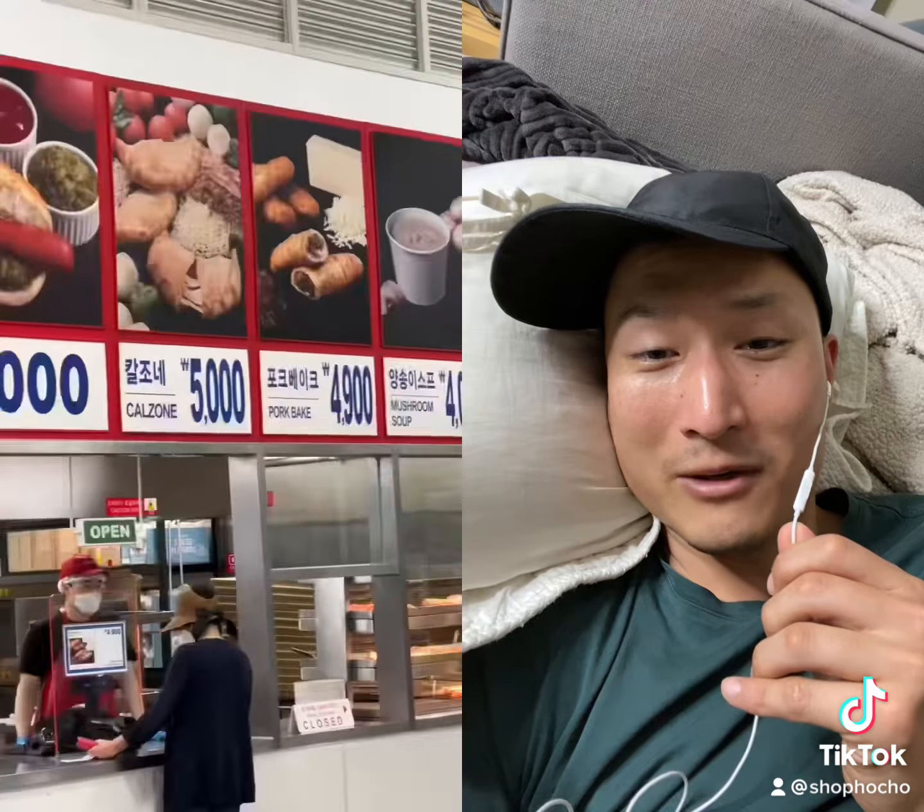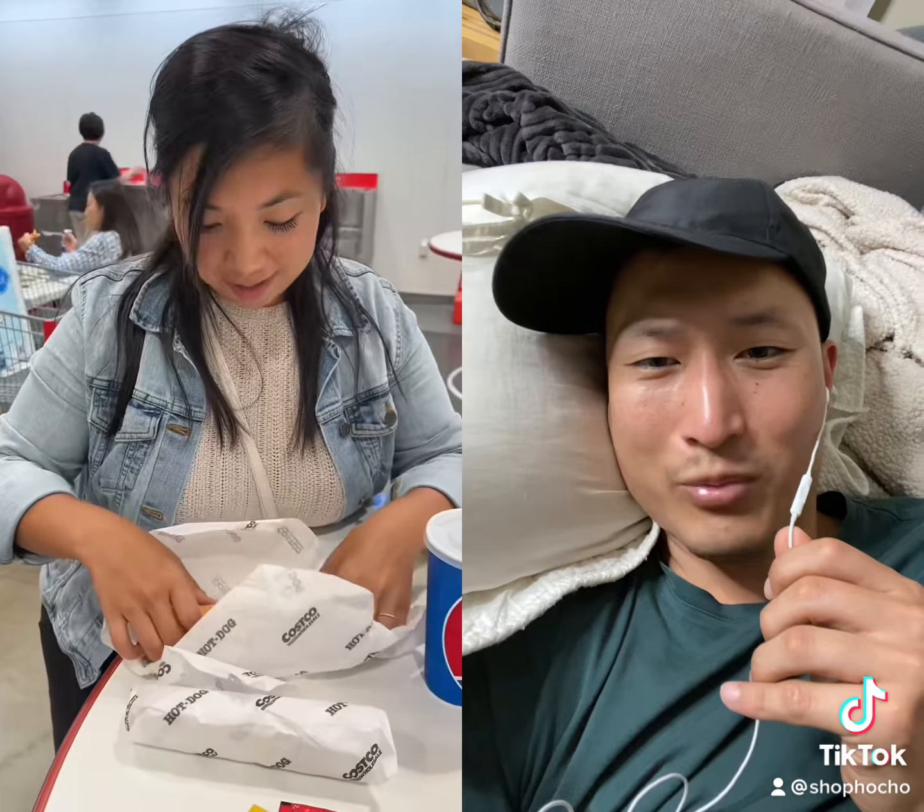A four-liter soju bottle? Oh my god. Yeah, bring that back.